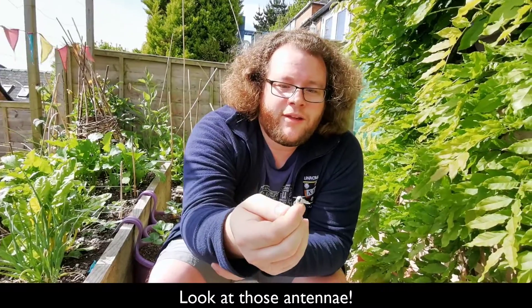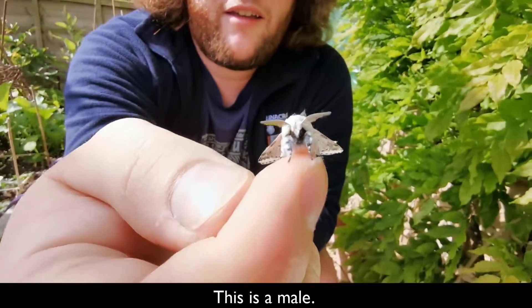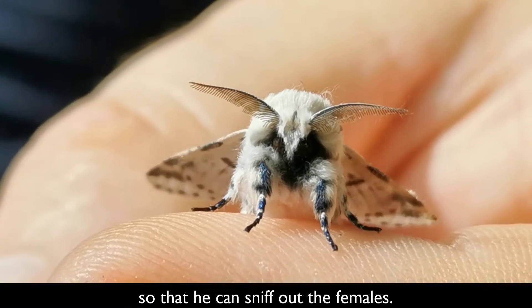And then when you wake him up, look at those antennae — great big plumose antennae. This is a male, so he's got these great big feather-like antennae so that he can sniff out the females.